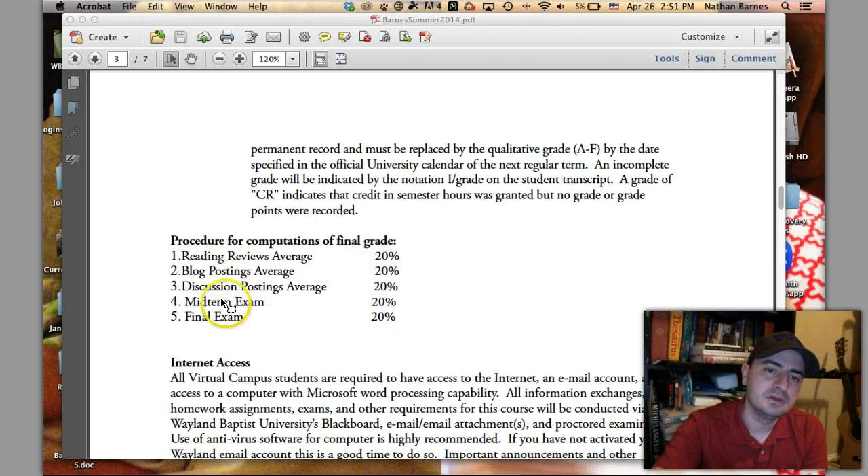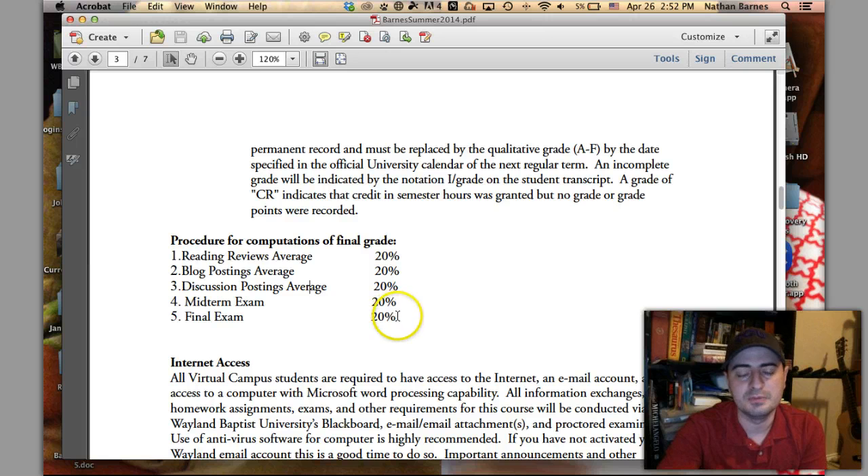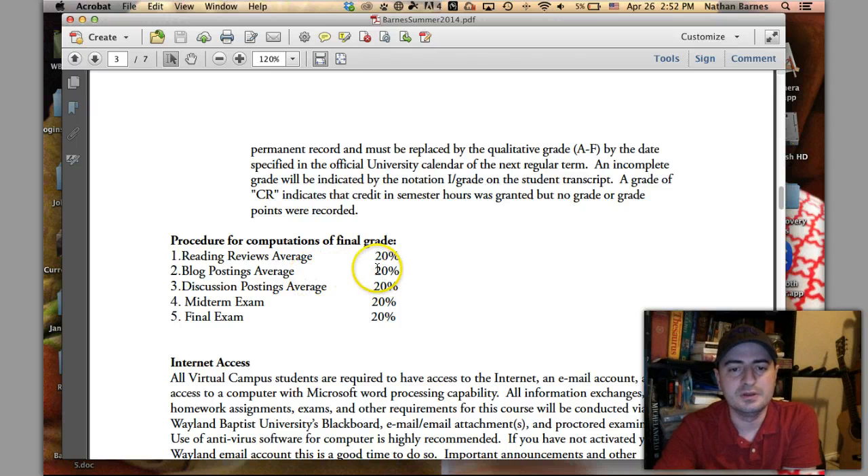There are five elements of grading: reading reviews average is 20% of your grade, blog postings average is 20%, discussion postings together are 20%, the midterm is 20%, and the final exam is 20%. You need to study for the exams — I will help you and you'll know exactly what to study and what I expect. Some students have been wonderful but completely ignored one component, like never doing their blog postings. That's 20% of the grade, so they're starting out with an 80. If they also did poorly on the exams, the grade will be terrible. Pay attention and do all the work.